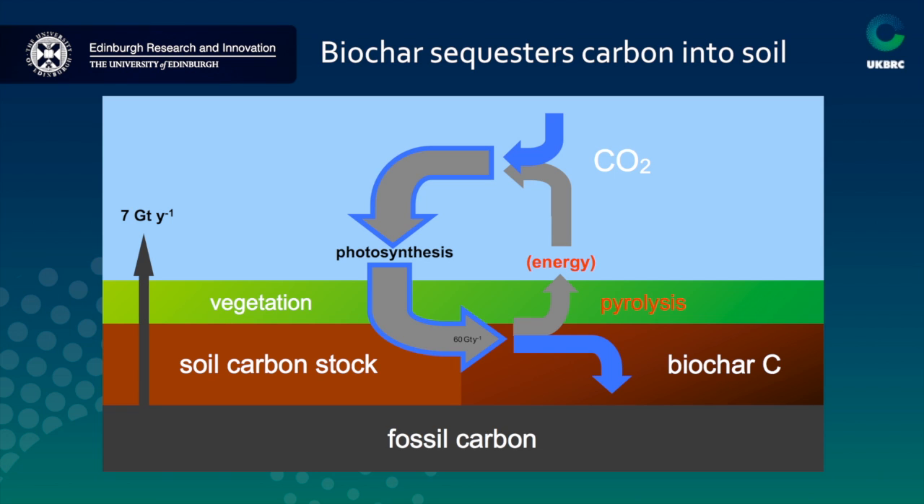The other thing about biochar is that it stores carbon. The carbon that is present in all organic material added to the soil fresh will gradually degrade and return to the atmosphere as CO2, but as biochar that carbon is completely stable and will remain in the soil for a very long time — hundreds or thousands of years. It is therefore a sink for carbon.